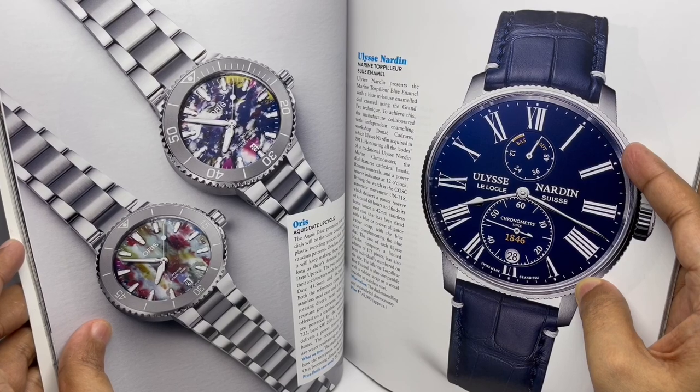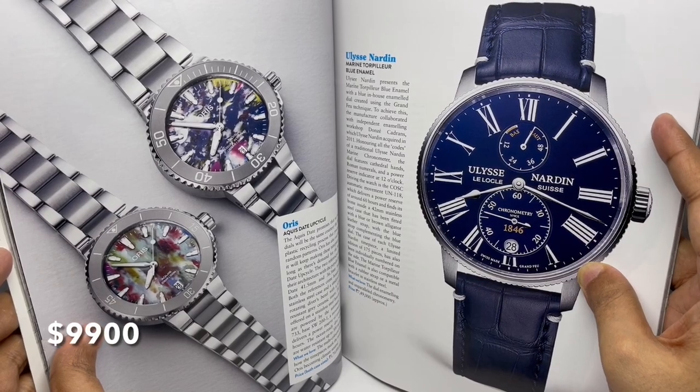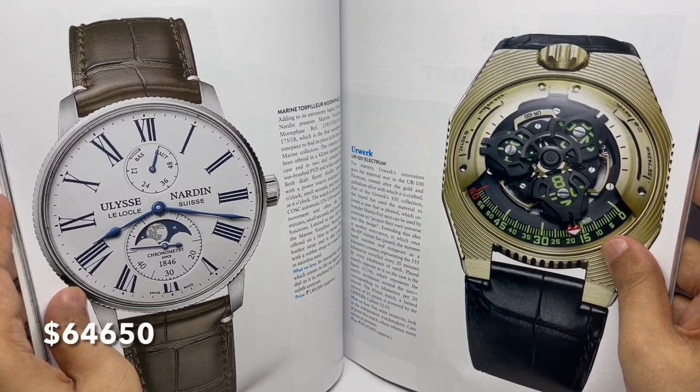Quite a colorful watch. This is by Ulysse Nardin — costs 7 lakh 50,000. This is the URWERK UR-100 — 49 lakhs.